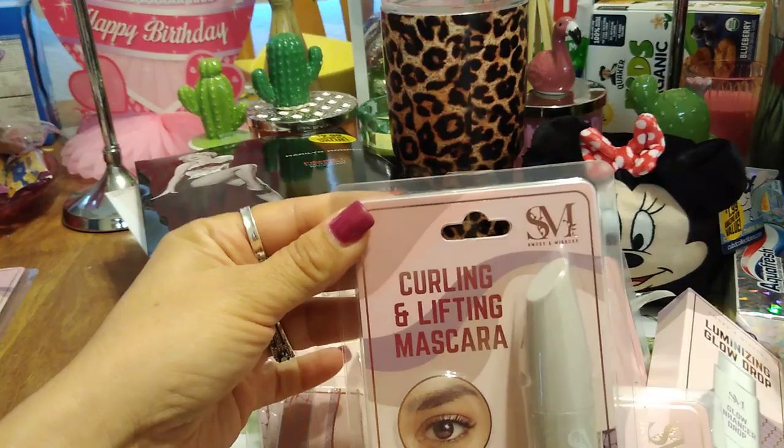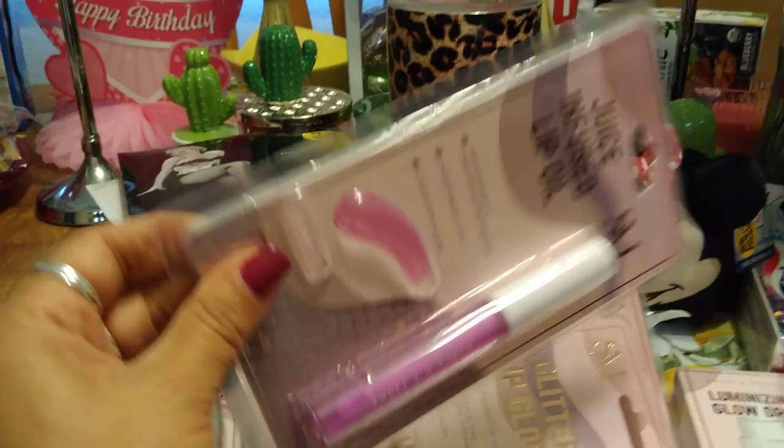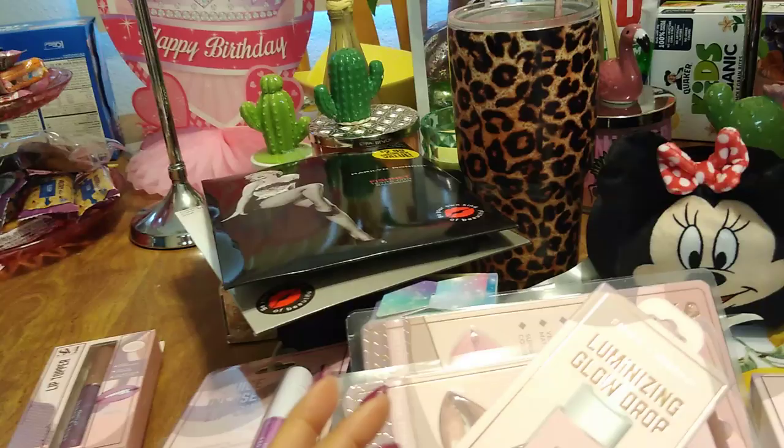I grabbed a curling and lifting mascara in black — we'll see if I like their mascara. This says juice infused lip oil, antioxidant and anti-aging properties, moisturizes lips, lasts for hours — in the shade charm. I also grabbed the lip topper in exotic — adds dimension, hint of shimmer, create your own look, long lasting results. Another illuminizing glow drop in rose potion. And last but not least, Crystal hauled another Kestrel foundation brush.